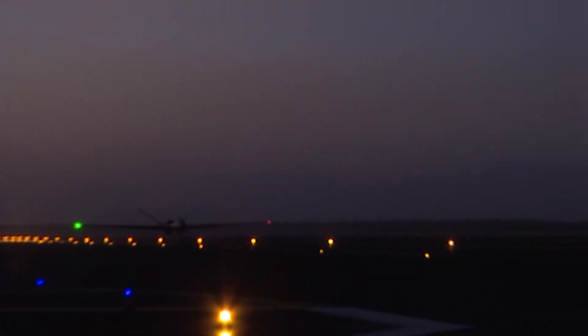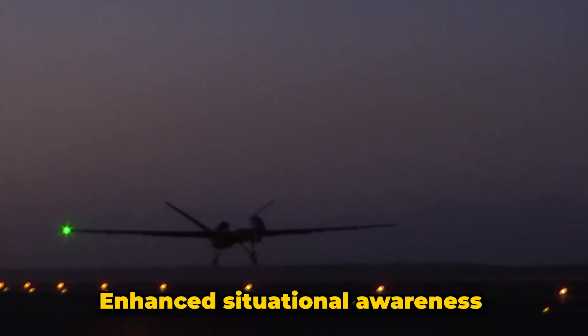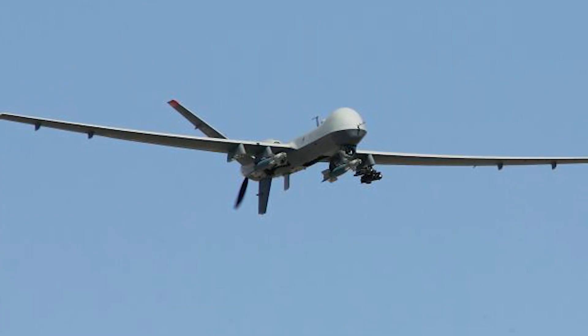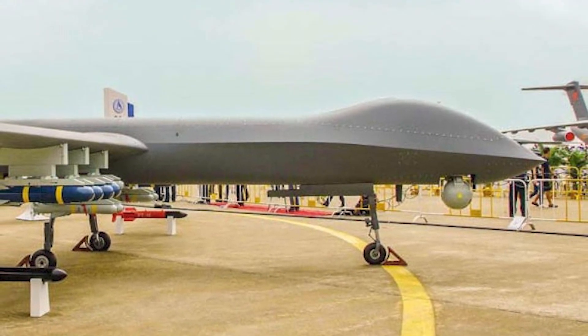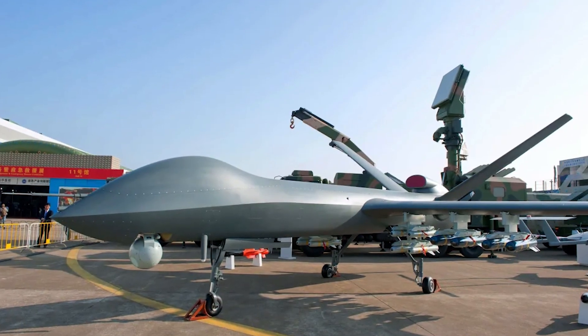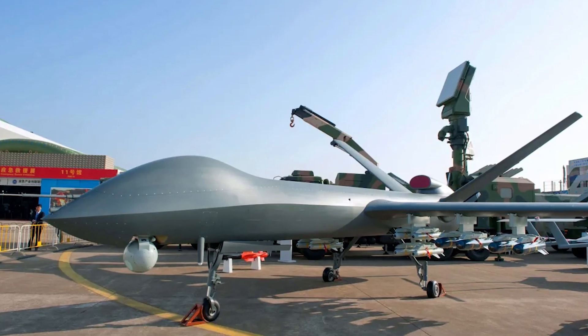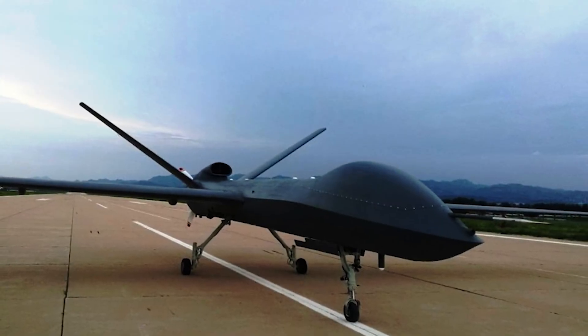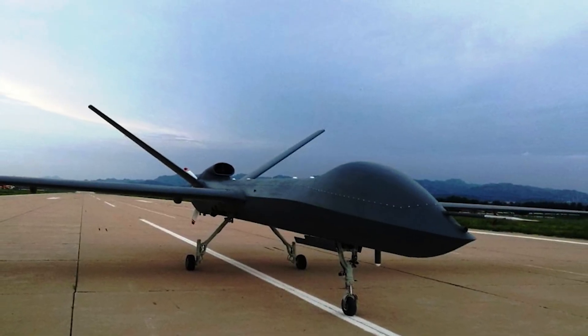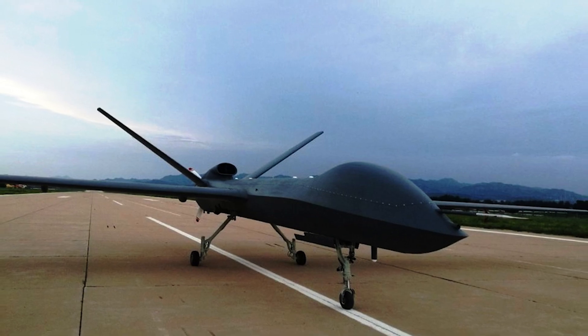The CH-5's advanced avionics and sensor suite provide enhanced situational awareness and target acquisition. It has seen deployment in various conflict zones, demonstrating its effectiveness in modern combat. Its affordability and versatility have made it a popular choice for military forces worldwide, with its operational success in diverse environments underscoring its reliability and strategic value in both reconnaissance and combat missions.